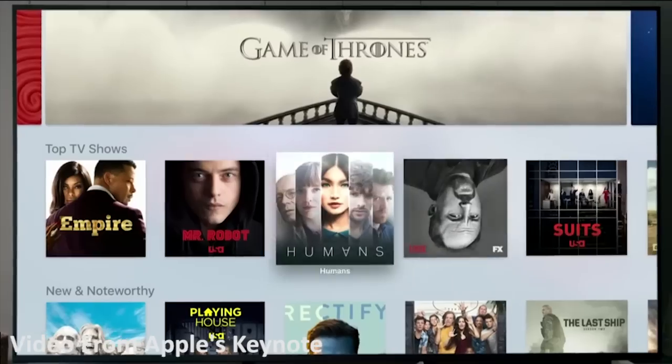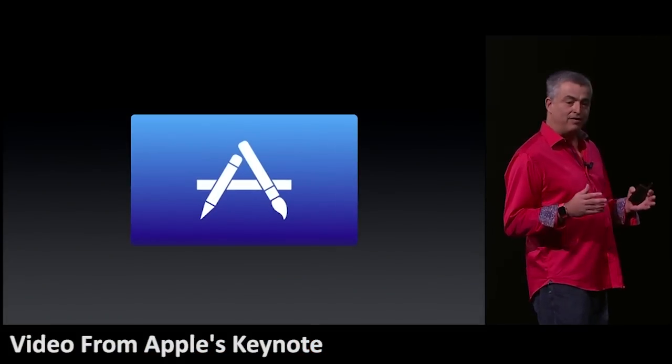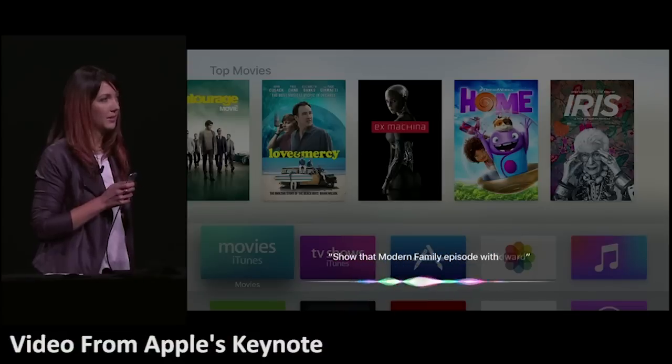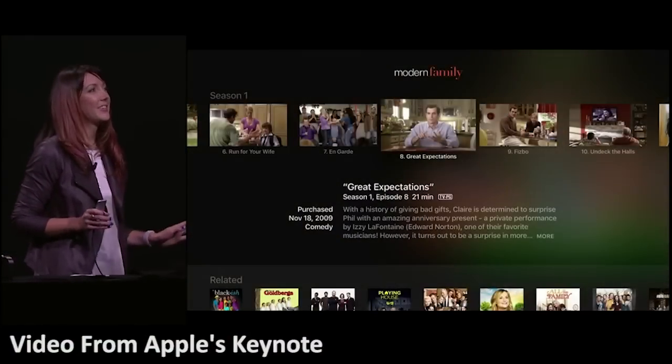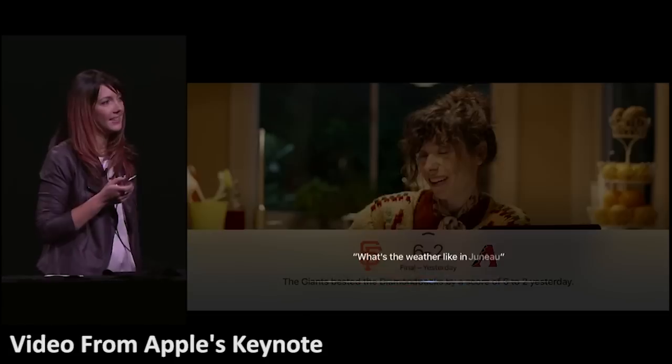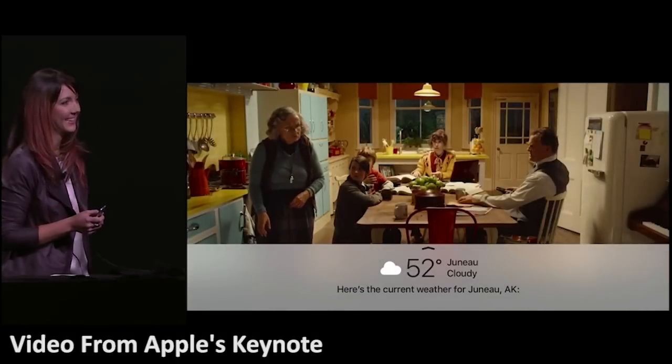The Apple TV now has a new interface with an app store and a new remote featuring a trackpad, accelerometer, and gyroscope. It also now has Siri, which can find a particular program among all your apps, move forwards and backwards within a program, and bring up sports, weather, and similar information while you're watching.